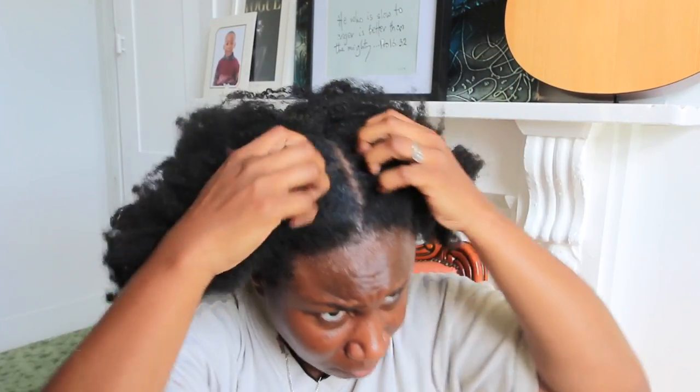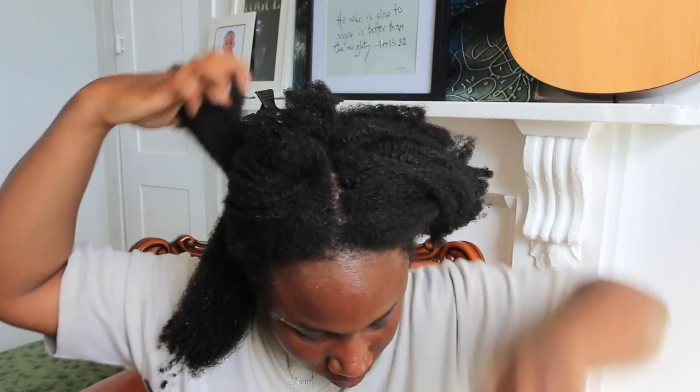This wash day consists of four stages. I already told you that this wash day is intense.